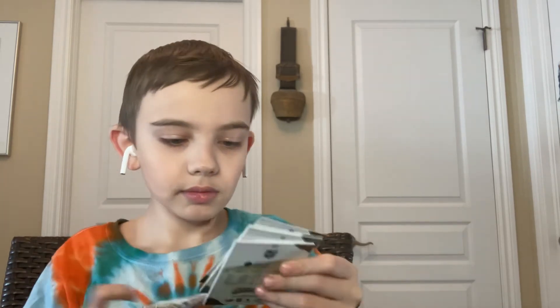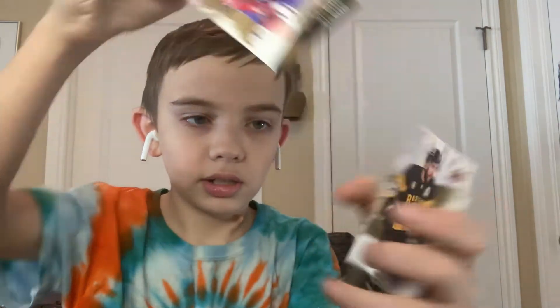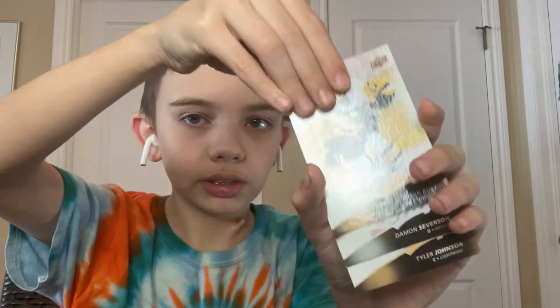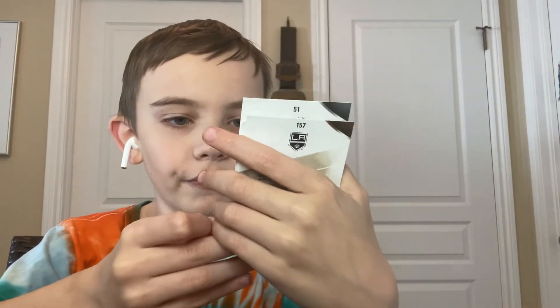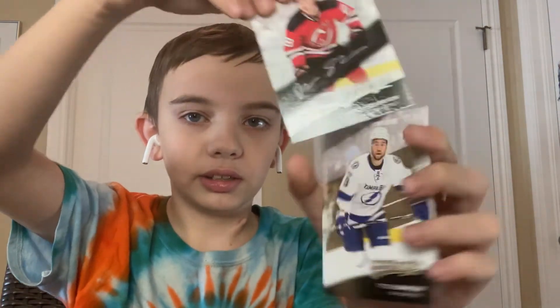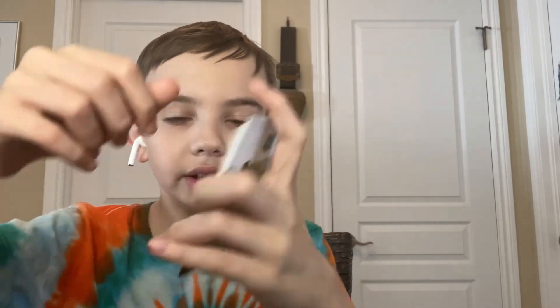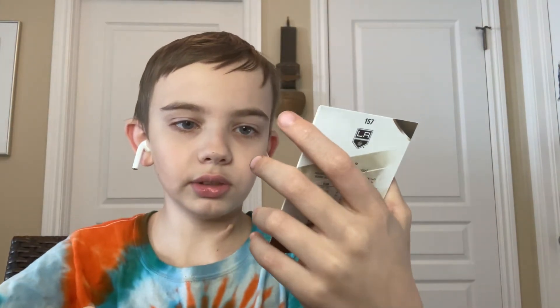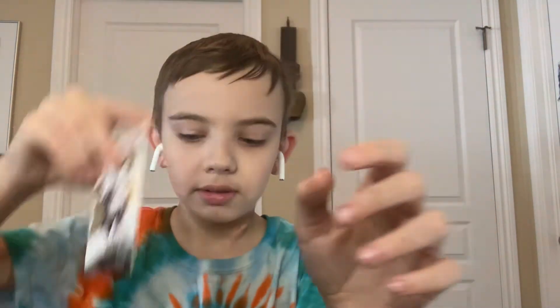Marc-Andre Fleury, Matt Murray, and Colton Parayko. Not bad — again this is 15 bucks. So MVP 17-18 is next. We got Shea Weber, Patrice Bergeron, Brian Rust, a fake signature of Damon Servison — it's a fake signature so it's not as good. Tyler Johnson, Tyler Seguin, and Logan Couturier. I think there's another card — wait — and Ben Bishop.